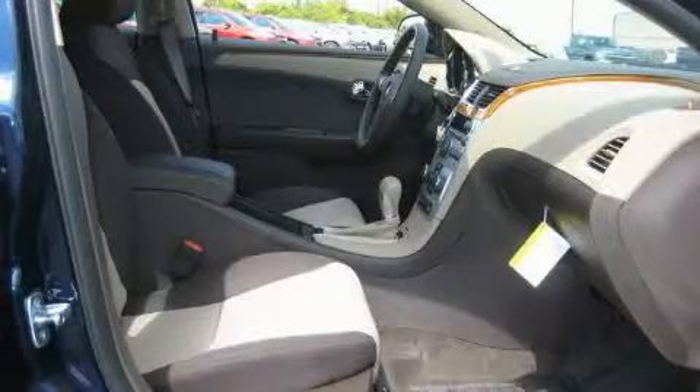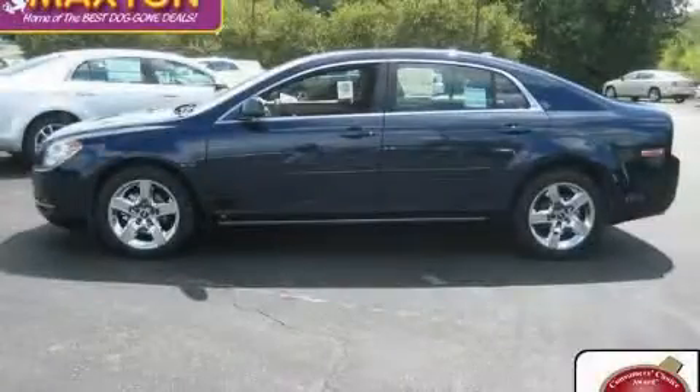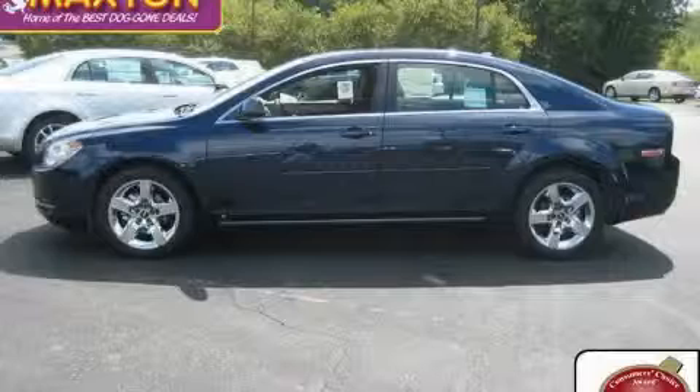The responsive four-cylinder engine connected to a smooth shifting automatic transmission is perfect for commuting or cruising. Call now to find out how you can own this breathtaking car.